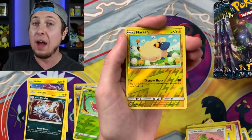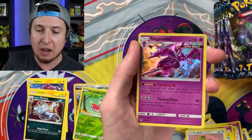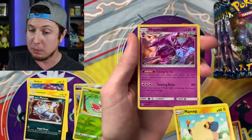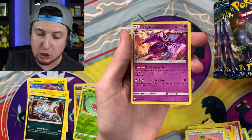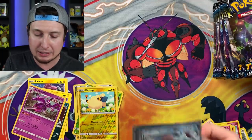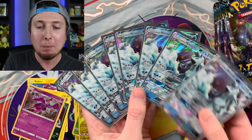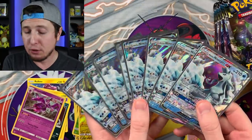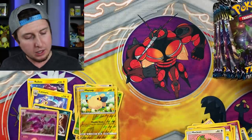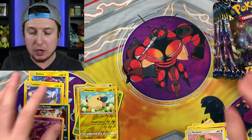Kind of think of how valuable and playable Tapu Lele GX is. And there we go - our first holo pull! We got a Naganadel Ultra Beast. Speaking of Ultra Beasts, Alolan Ninetales could just knock that right out. We've had Alolan Ninetales GX in previous sets and pulled a lot of them, but they've released another one in Lost Thunder and this one is a million times better.